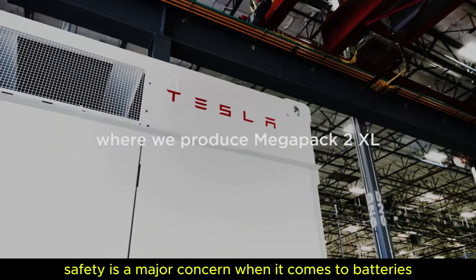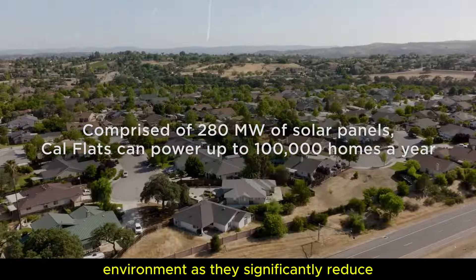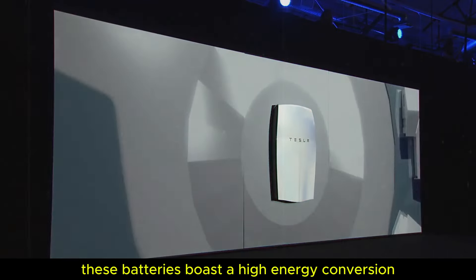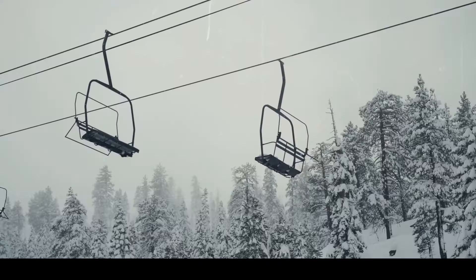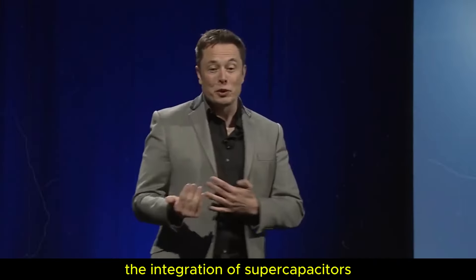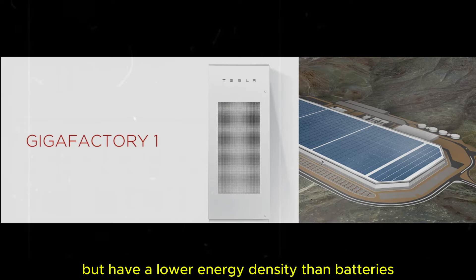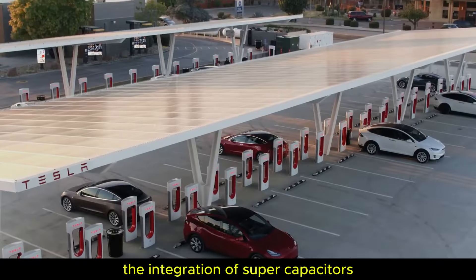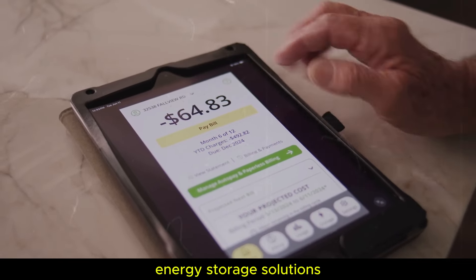Safety is a major concern when it comes to batteries, and graphene stands out as it does not contain heavy metals or toxic chemicals. Graphene batteries are much safer for people and the environment, significantly reducing the risk of fire or explosion — common problems with conventional lithium-ion batteries. Additionally, these batteries boast a high energy conversion efficiency of up to 98%, ensuring rapid and substantial energy release. An interesting innovation is the integration of supercapacitors and batteries into hybrid energy storage systems, which could lead to more efficient and versatile energy storage solutions combining the advantages of each system.